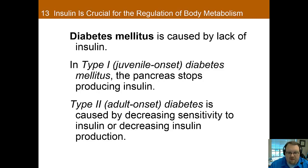What happens when the body either stops producing insulin or loses its sensitivity to it? The answer is diabetes. In type 1 diabetes, also known as juvenile diabetes, the pancreas stops producing insulin. In type 2 diabetes, which usually manifests during adulthood, the diabetes is caused either by a decrease in sensitivity to insulin or a decrease in production of insulin. It is often, but not always, secondary to being overweight.